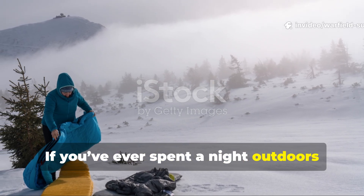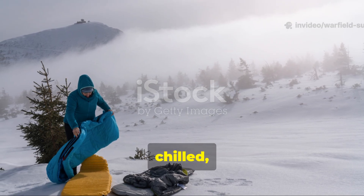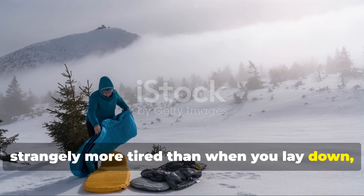If you've ever spent a night outdoors in cold weather and woken up feeling damp, chilled, and strangely more tired than when you lay down, you already understand the problem this story is about.